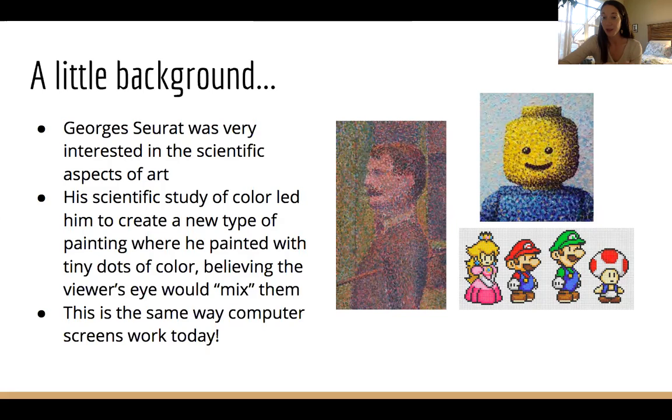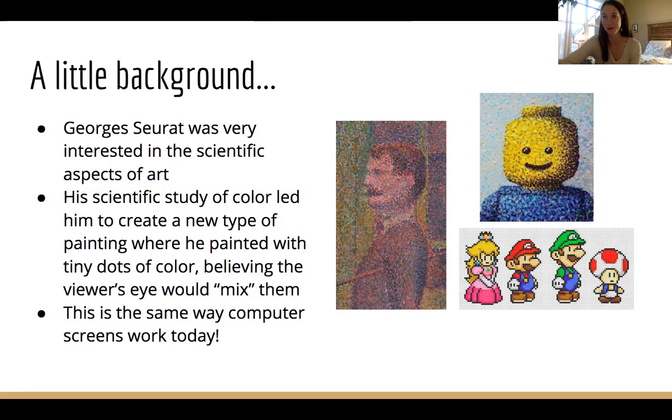Something we use this in today — and why I included Mario on my slide — is because this is exactly how computers work. When we look at computer screens, it's actually made up of millions of small pixels of colors next to each other, and our eyes blend them together. It looks like there's shading, like there are gradients, but actually it's many points of color.